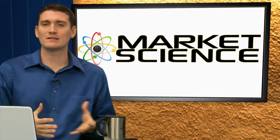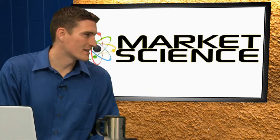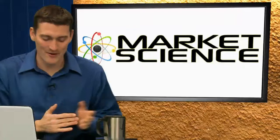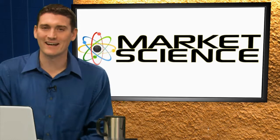Welcome back to Market Science here on the Pulse Network. I'm Tyler Pobrin. Time to go into the expert segment. We're going to be talking about web nodes, the semantic web, and CMS, and how that relates to SEO. We bring in the expert himself, joining us by Skype from Web Nodes — welcome, Frederick.